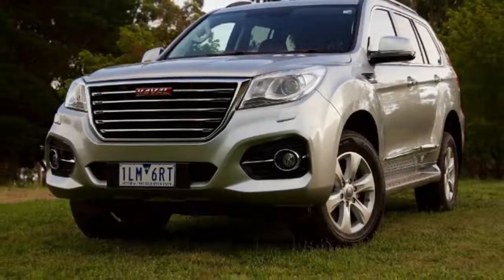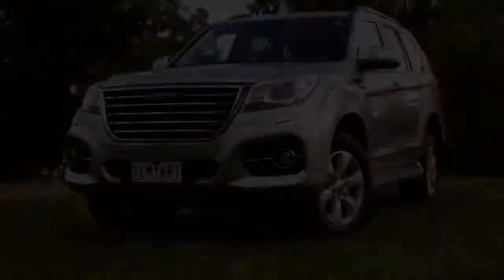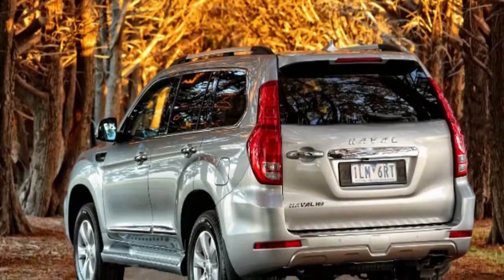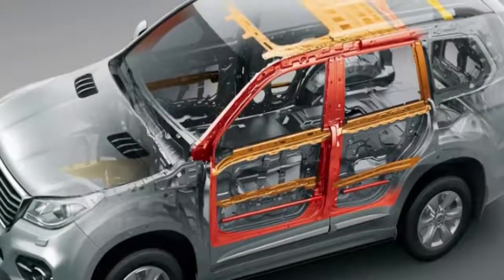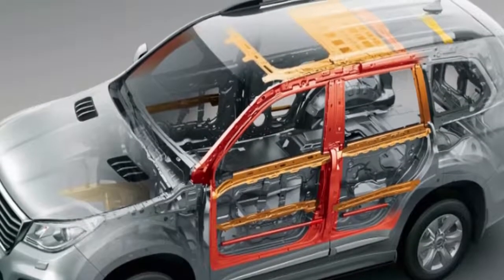The new drivetrain actually does a decent job. The body-on-frame H9 is a heavy beast at 2,230 kg, but we got to 100 km/h in under 10 seconds. It's relatively responsive, has a strong midrange, and good levels of refinement. That better ratio spread also helps low-speed pickup.